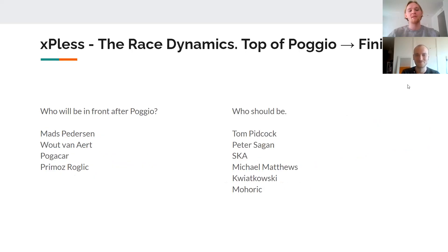Let's talk about the dynamics of the Poggio. I think Pogačar and Mads Pedersen will be in the front group at the split that happens there. I think Pidcock, Sagan, Sanchez, Matthews, perhaps Kwiatkowski and Mohorič should be there too. Do you agree? Yeah, somewhat.